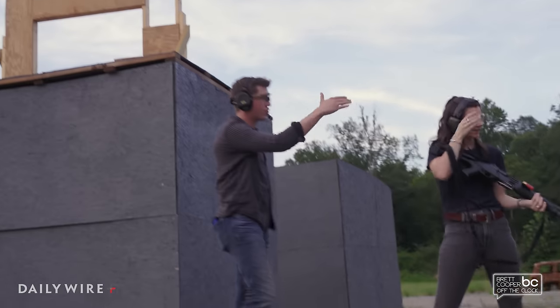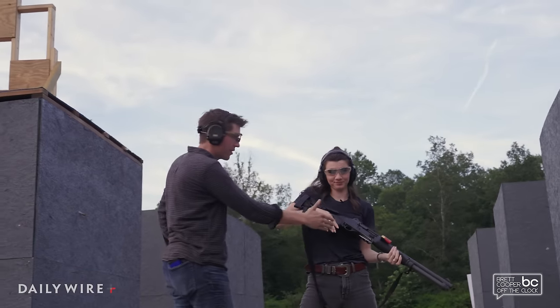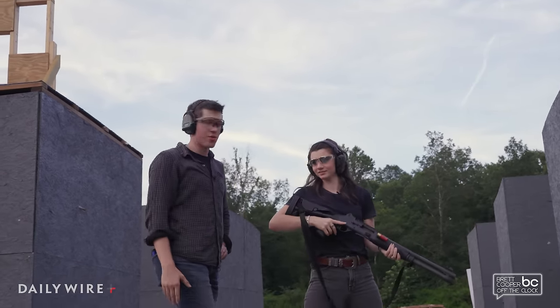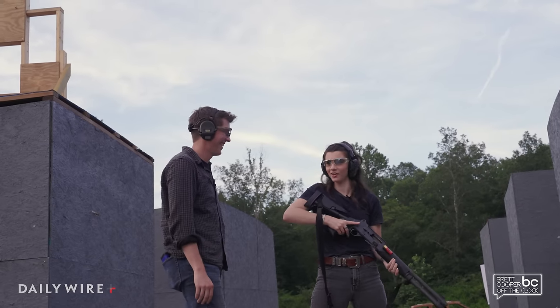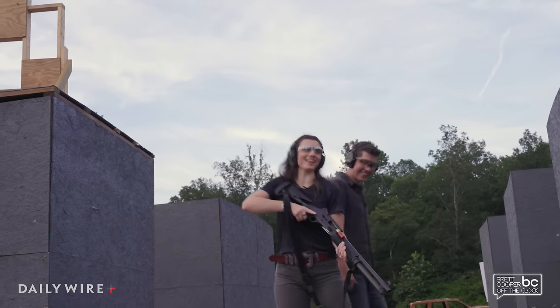Which do you prefer shooting — the shotgun or one of the ARs? AR, 100%. I agree. There's a reason why that's my favorite gun that I own. It hurts a lot less.